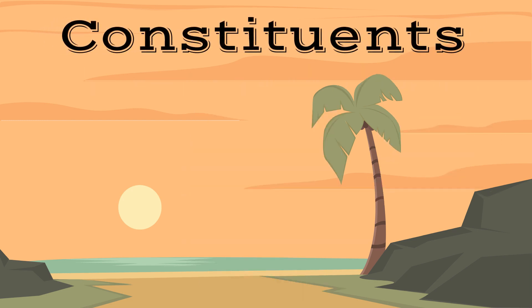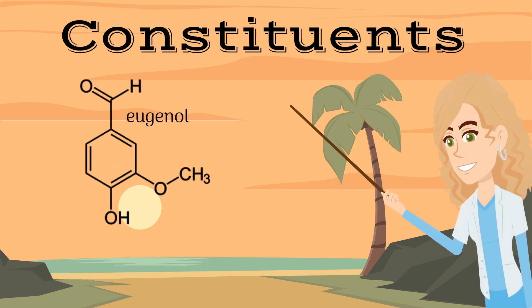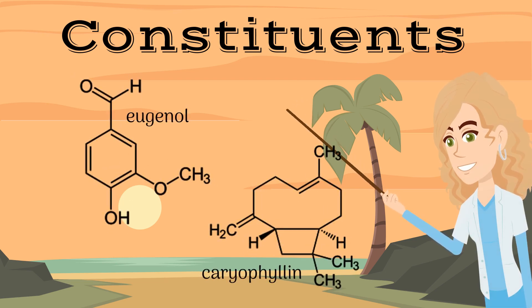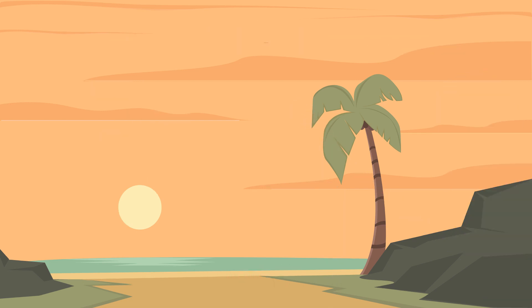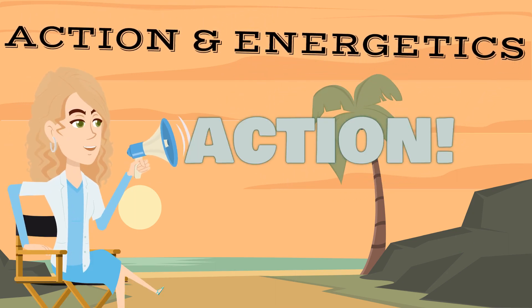The primary constituents of the clove plant are eugenol and caryophyllin. We will discuss these constituents in depth in our recommended uses section of this video. Now let's look at the action and energetics of the clove plant.